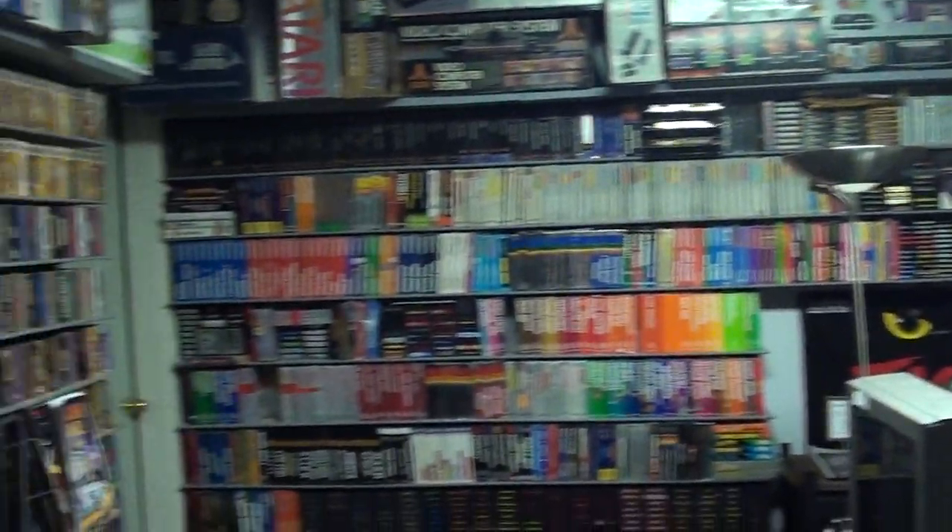This is John Hancock here, and I'd like to show you a short video of what 5,000 games and 170 consoles is. So as you follow me, we start here.